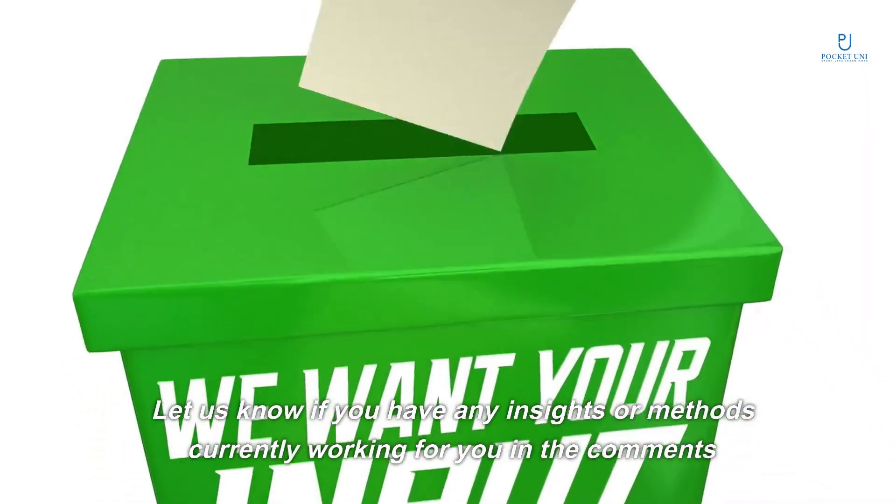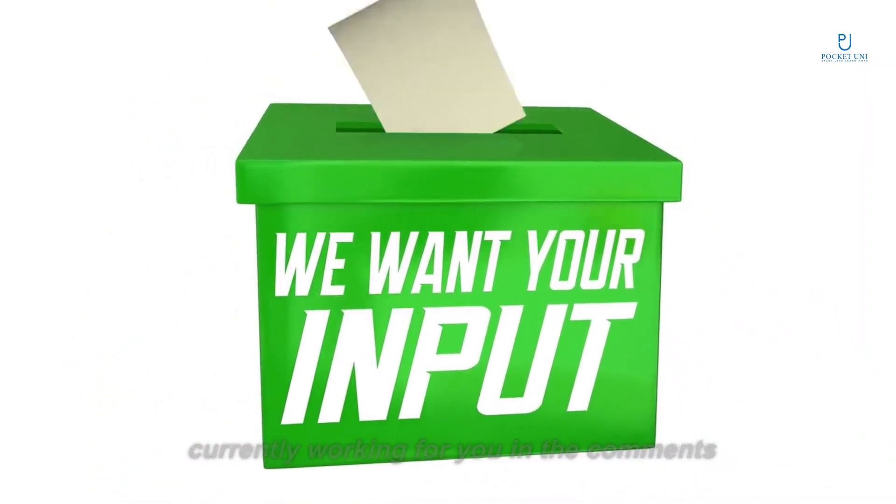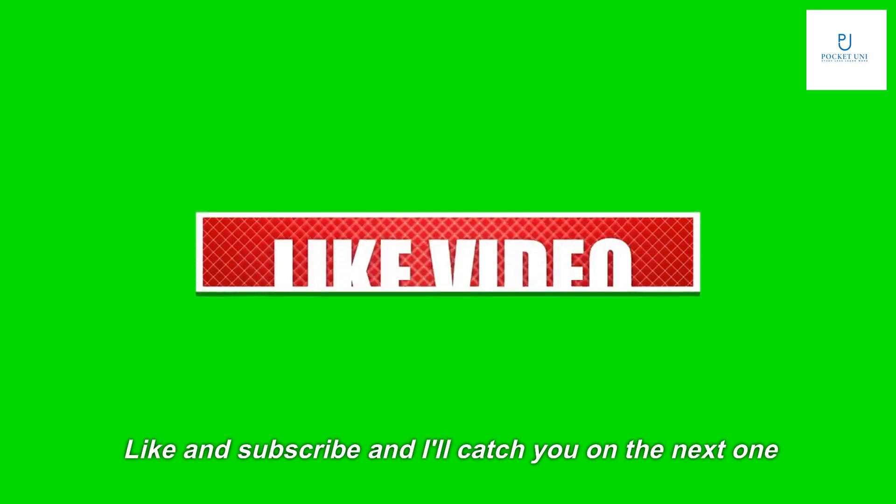Let us know if you have any insights or methods currently working for you in the comments. Like and subscribe, and I'll catch you on the next one.